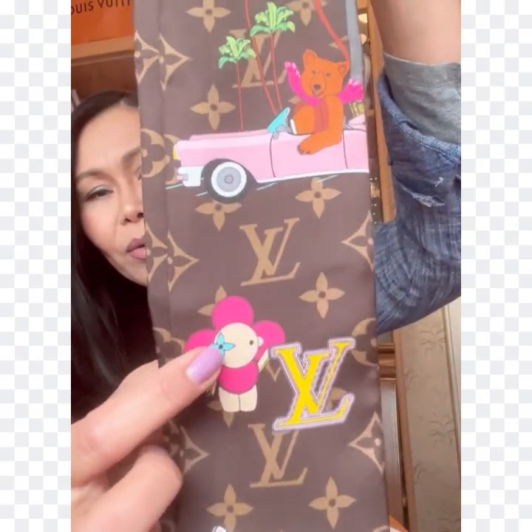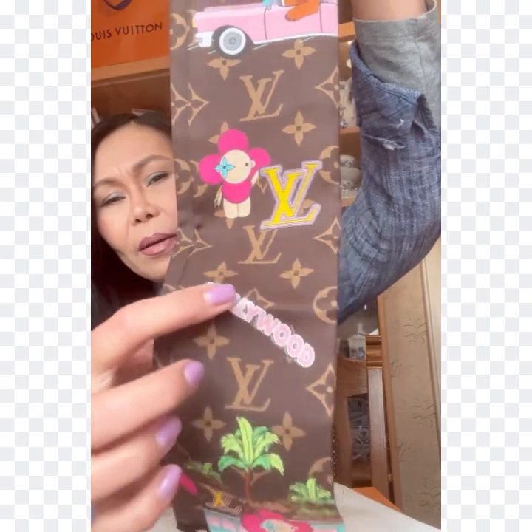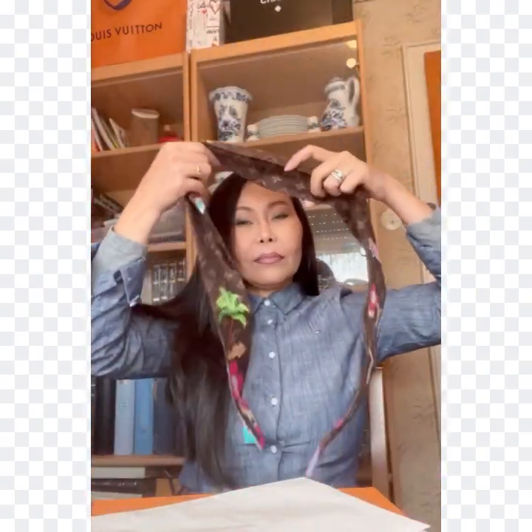Look at that bear on the Cadillac — I think it's cute. That is Vivienne, the stuffed toy mascot of Louis Vuitton, and there's the big 'Hollywood' text. I can style this bandeau like a ribbon tie, a bow, or a bracelet. I always use my bandeaus as a tie ribbon or bow. So if you want to be stylish, go for the bandeau! This was like... oh my god, how much is this — 195 euros?